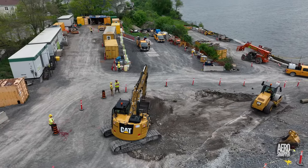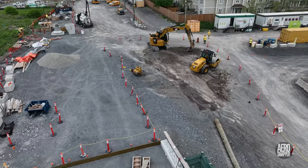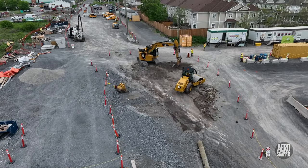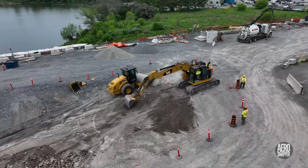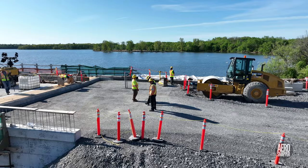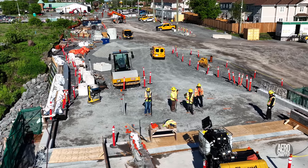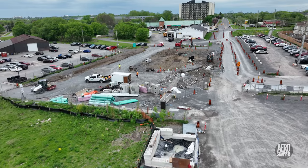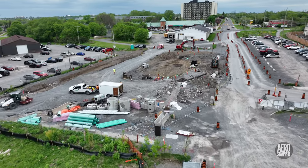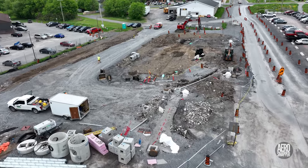On the other end of the bridge, there has been work on and around the West Abutment, but overall it's been a quieter week. Although at this end too, Black & Macdonald are busy installing conduit and preparing cable runs.